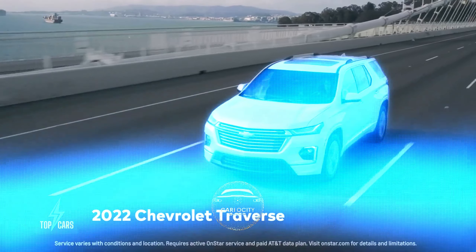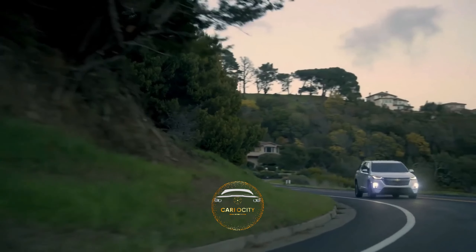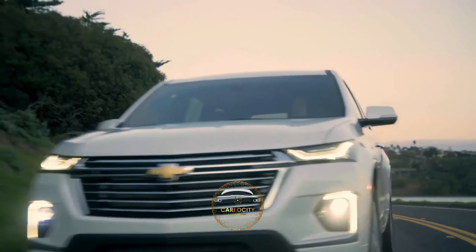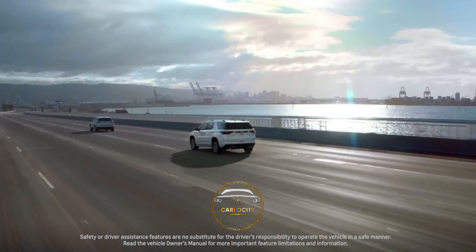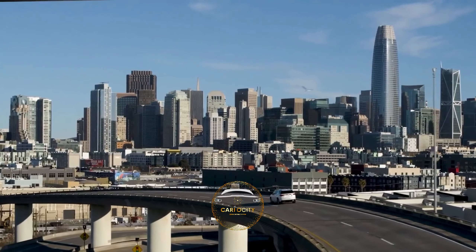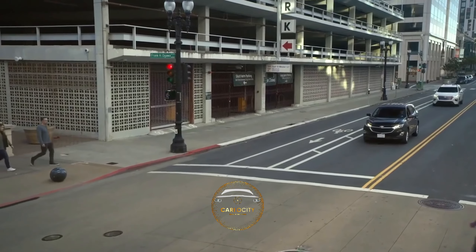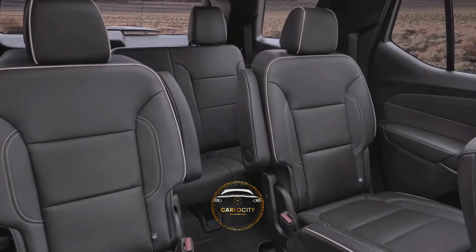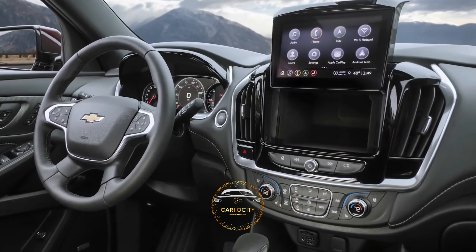2022 Chevrolet Traverse. The new Traverse is a stylish three-row SUV with more than enough space to make road trips enjoyable for the whole family. For the 2022 model year, Chevrolet has given its three-row Traverse a mild facelift that includes new improved external appearance and a couple of changes under the hood. Automated emergency stop, pedestrian recognition, lane-keeping assist, and automatic high-beam headlamps are just a few of the features now available. New fabric options match the cabin, and an 8-inch screen within the instrument cluster is now offered.